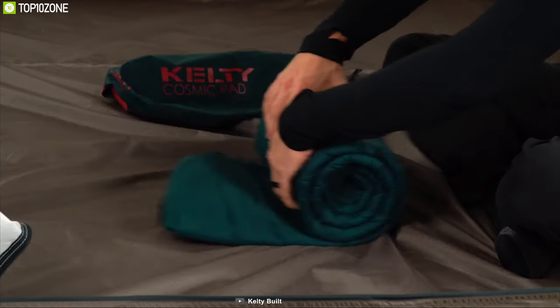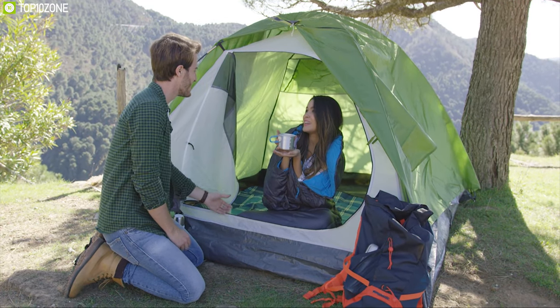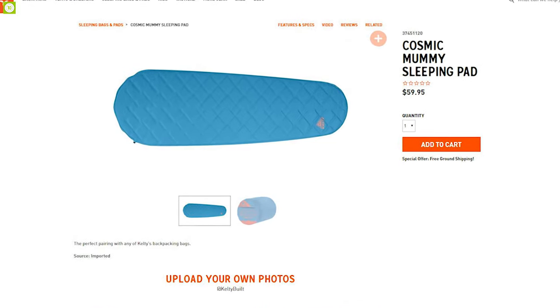Bring the Celtic Cosmic SI Mummy Sleeping Pad on your next hiking adventure and wake up feeling rested, recharged, and ready to hit the trail. You can get it from online.